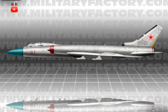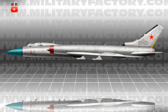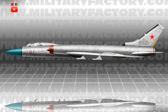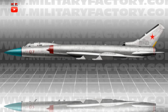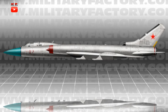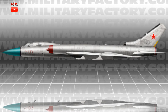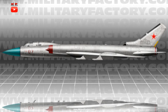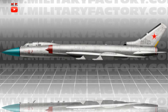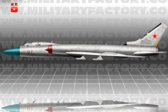As an aerial deterrent, the Tu-28 was appropriately armed with four AA-5 Ash air-to-air missiles slung under the wings by way of four hardpoints. There was no internal cannon for close-in fighting as it was expected the aircraft would engage its targets from long to medium ranges. Later versions added a mix of radar-guided and infrared homing missiles. Interestingly, the Tu-28 did not utilize external drop tanks for added endurance.